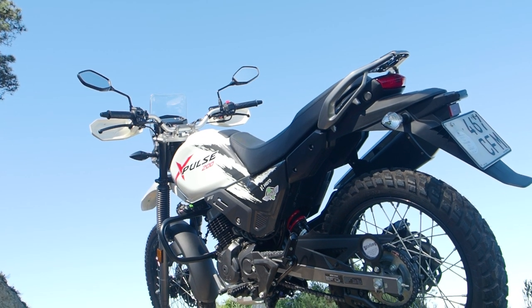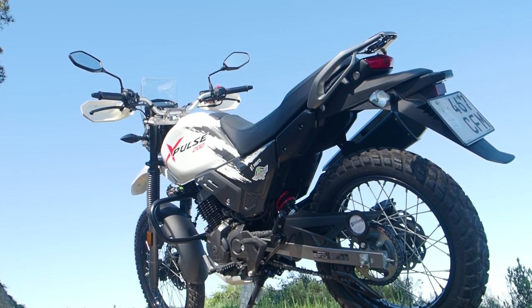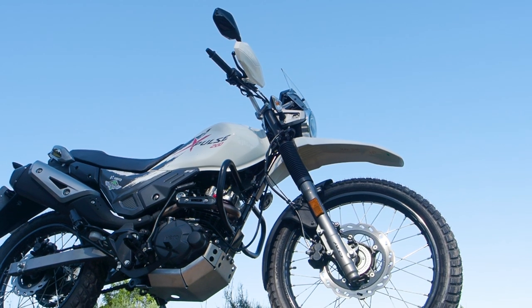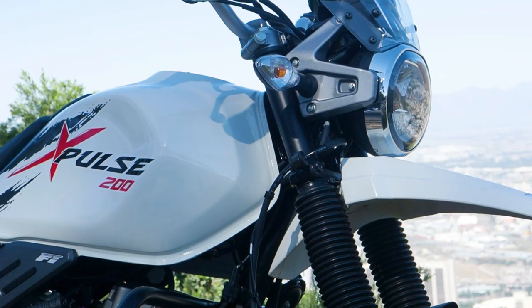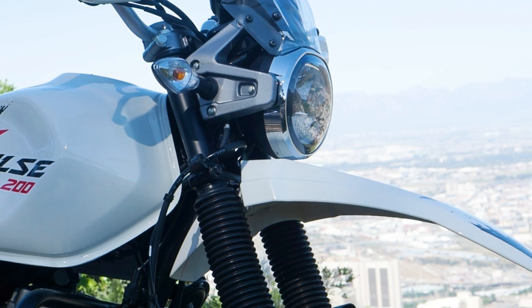Hero may be at the more affordable end of the biking spectrum, but don't underestimate this mammoth organisation. It competes in India where competition is extremely fierce, and to survive and thrive long-term you have to make a product that lasts and can be serviced for years into the future. It's not just immediate value but long-term feasibility — even in a professional delivery role where it can be maintained to keep working safely and efficiently for hundreds of thousands of kilometres.